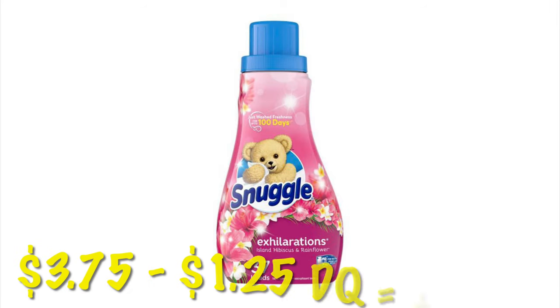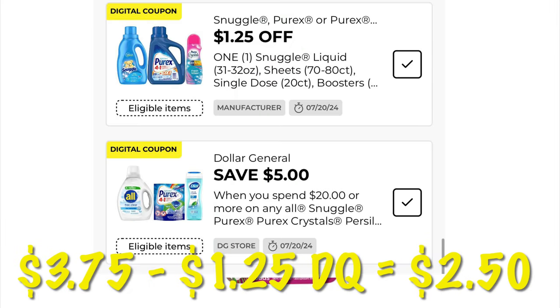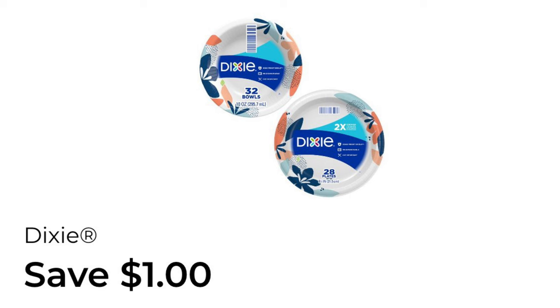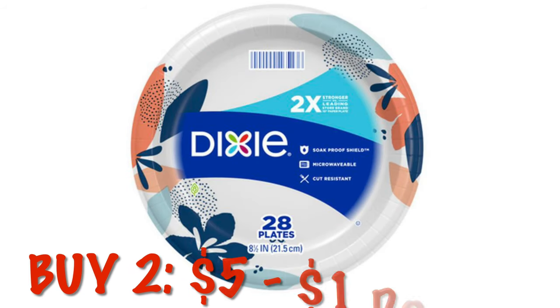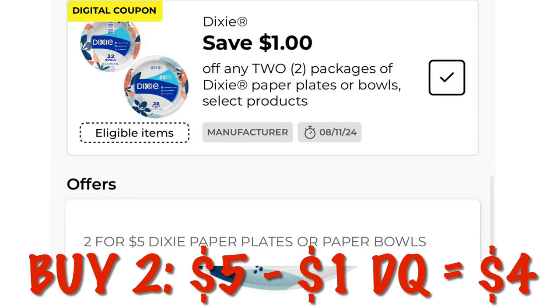We can grab a Snuggle fabric softener — they're priced at $3.75 and after that dollar twenty-five coupon you pay $2.50. We've got a dollar off of any two Dixie paper plates or bowls. We have to buy two — they are currently on sale $2.45, so we will end up paying four dollars after that one-dollar digital for two packs of Dixie paper plates or bowls.